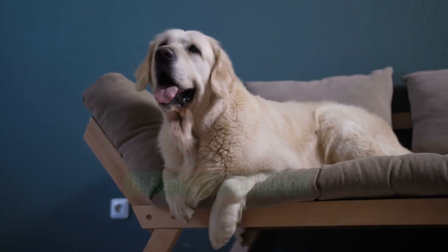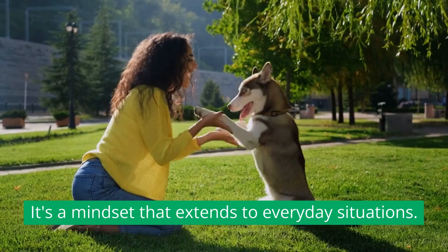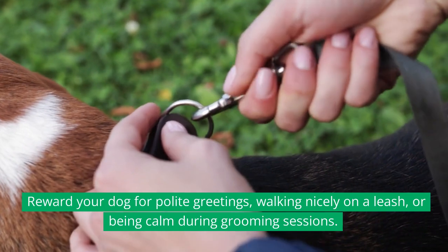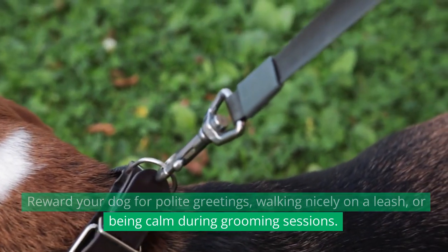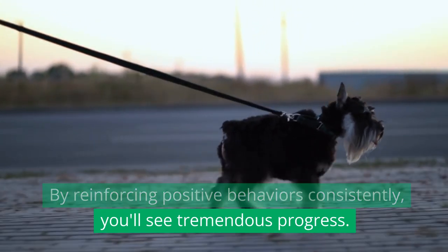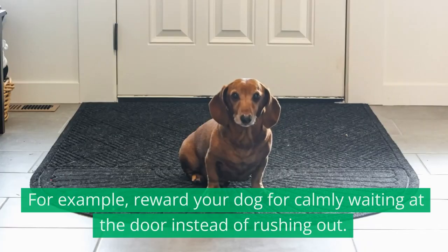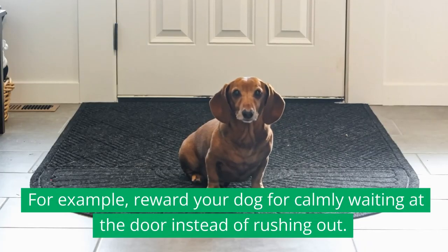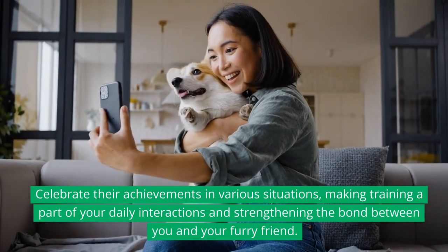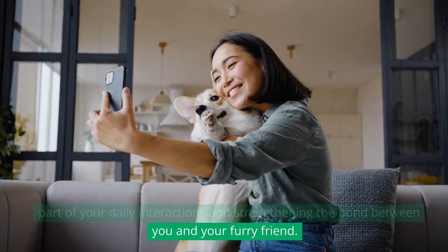Real-life Application. Positive reinforcement isn't just about training commands — it's a mindset that extends to everyday situations. Reward your dog for polite greetings, walking nicely on a leash, or being calm during grooming sessions. By reinforcing positive behaviors consistently, you'll see tremendous progress. Remember to reinforce good behavior in real-life scenarios; for example, reward your dog for calmly waiting at the door instead of rushing out. Celebrate their achievements in various situations, making training a part of your daily interactions and strengthening the bond between you and your furry friend.